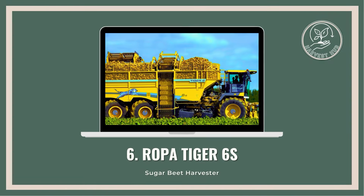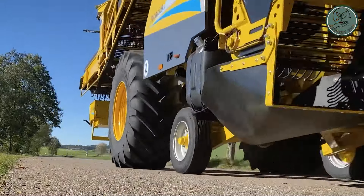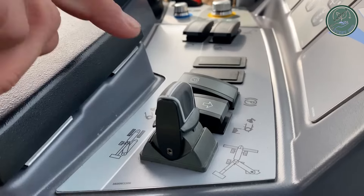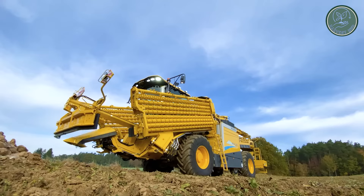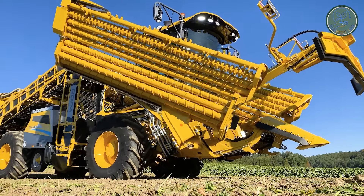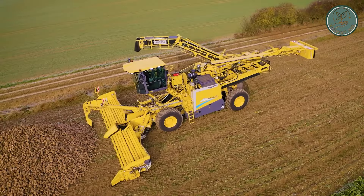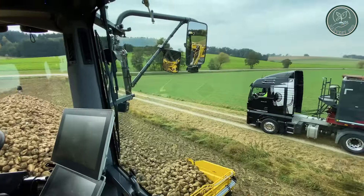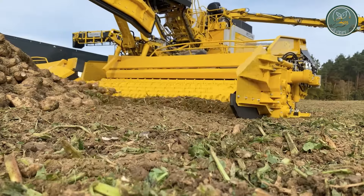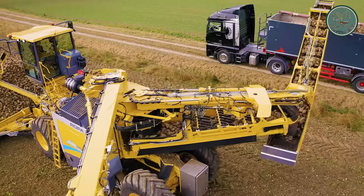Behold the marvel that is the Ropa Tiger 6S. Prepare to be blown away by this self-propelled sugar beet harvester, poised to revolutionize your farming experience. Say goodbye to the struggles of sugar beet harvesting and lifting — the Ropa Tiger 6S is here to roar into action, delivering unparalleled performance and maximizing your yield like never before.